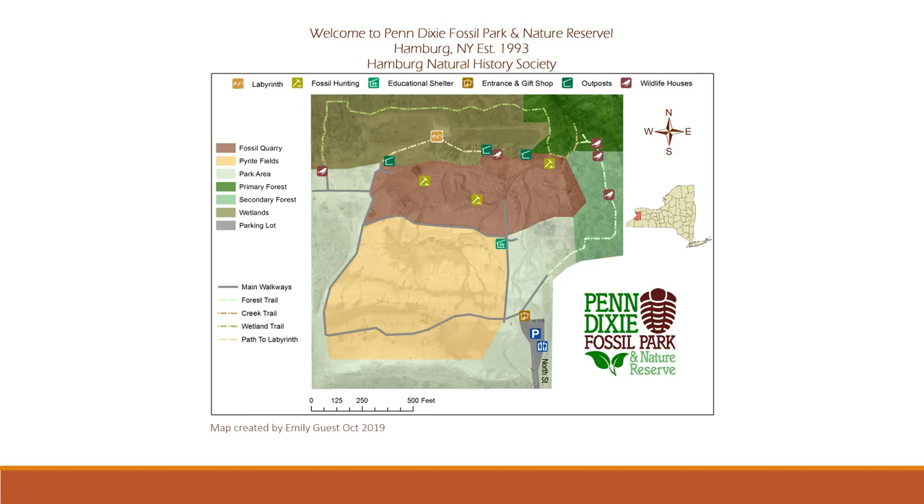The town of Hamburg purchased the park to keep the valuable fossils safe. When you visit the park, this map can help you navigate where to go. Outlined in yellow are the nature trails where you can walk and enjoy the wildlife. Outlined in red is the fossil quarry, where you can find and collect fossils like a real paleontologist.